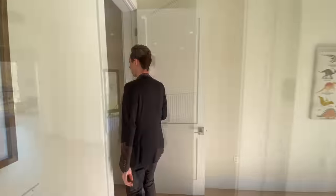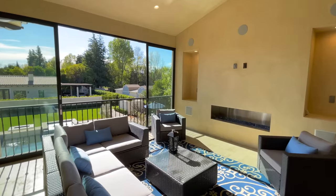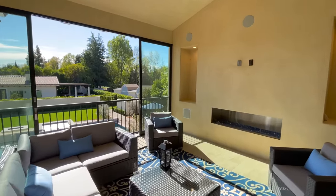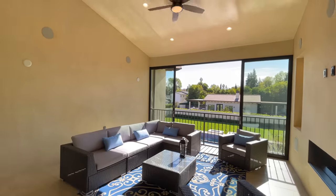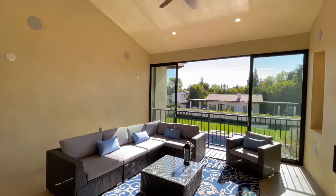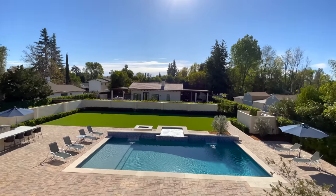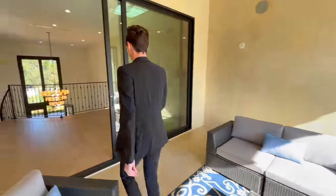One of the best amenities in the entire property is this indoor-outdoor relaxation area. There are sliding glass doors creating a nice indoor-outdoor flow, a built-in gas-lit fireplace, custom iron railing, and sliding glass doors offering tremendous views of the entire backyard.